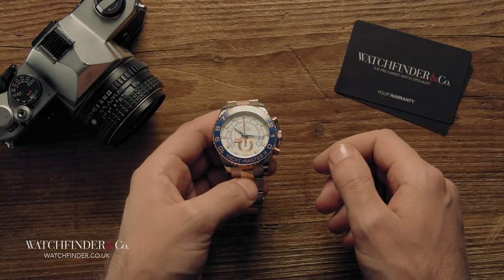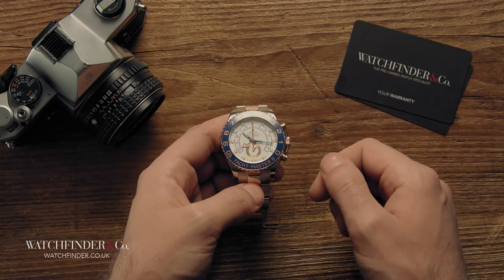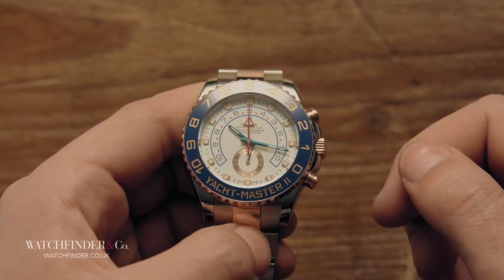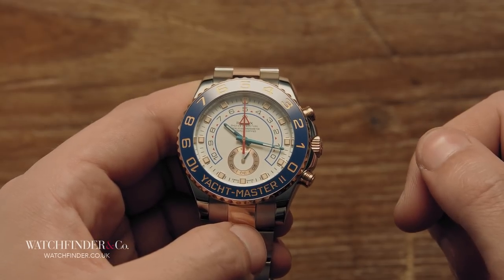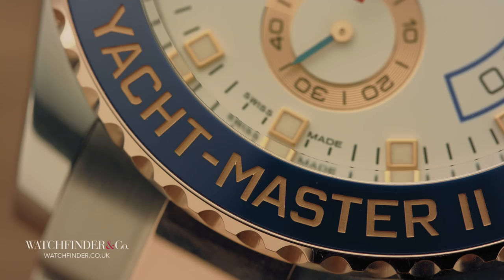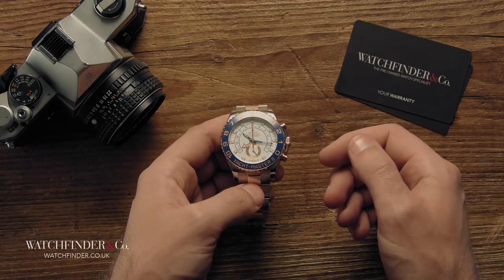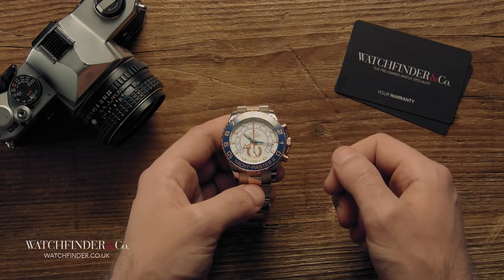For a very long time, the most complicated thing in Rolex's line-up was its chronograph, and the brand didn't even make that itself. Then, in 2007, Switzerland's biggest name announced the Yachtmaster 2 — to, well, let's face it, much confusion. How this watch ever came to be is a bit of a mystery, one that only gets more bizarre as the layers are peeled away.